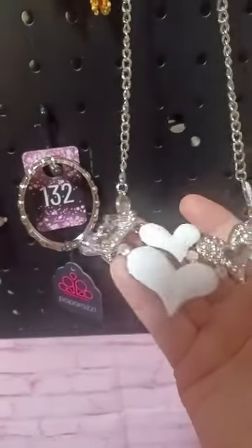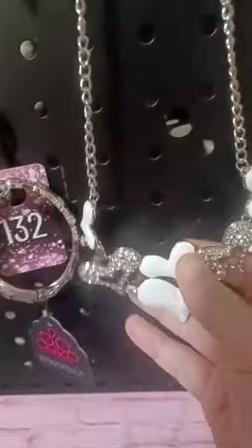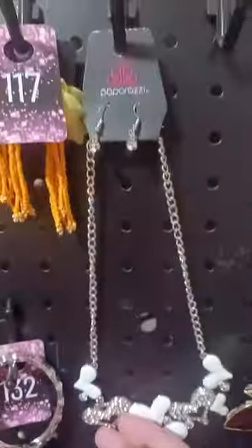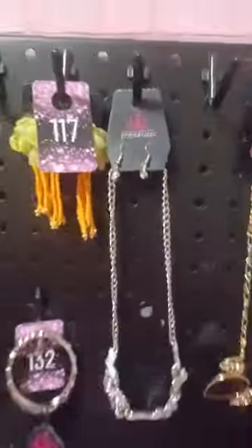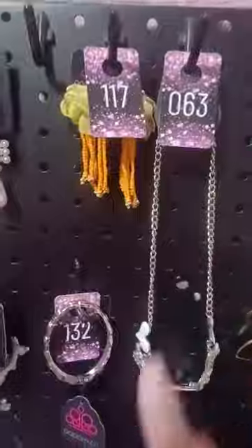Look how pretty this is — I just love this heart necklace, any day of the week. Really, really cute. Number 63 — I have five of this.